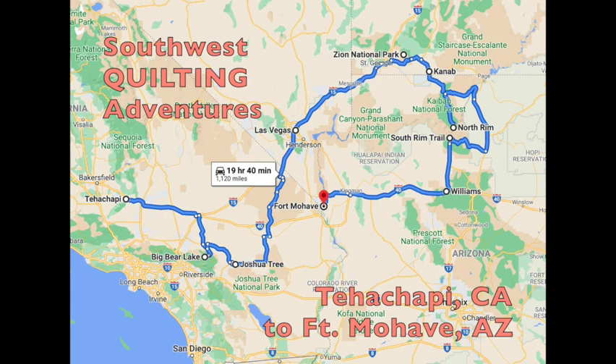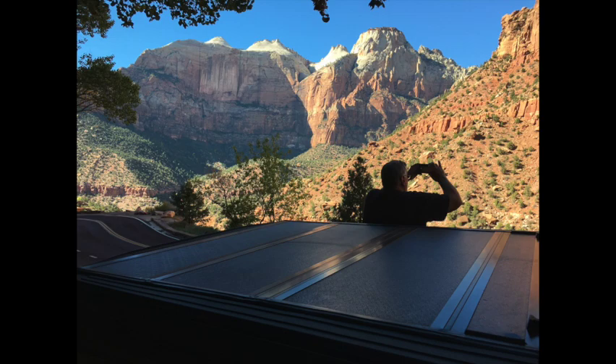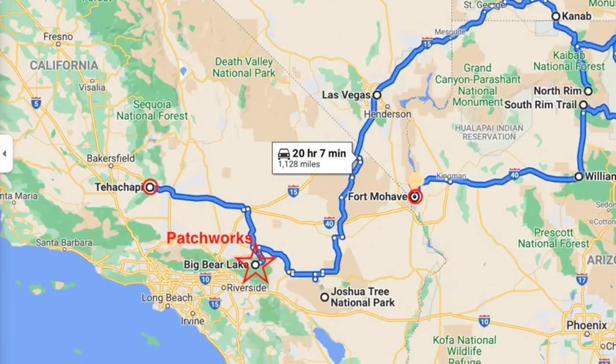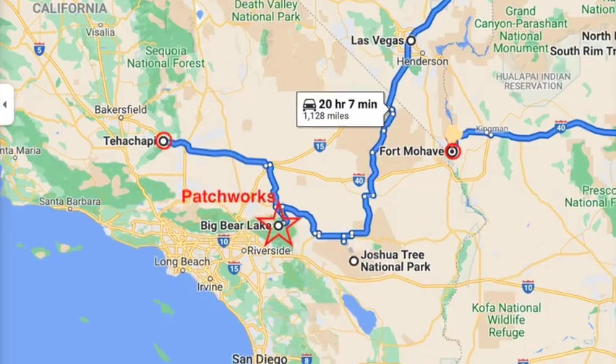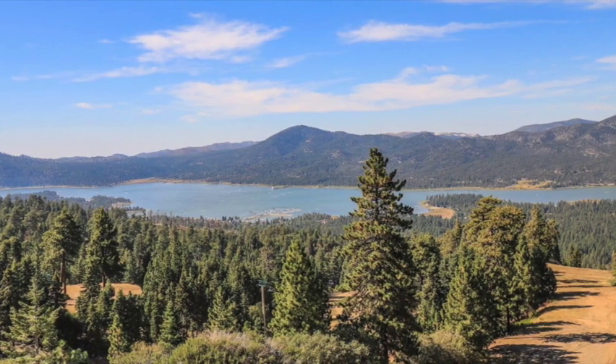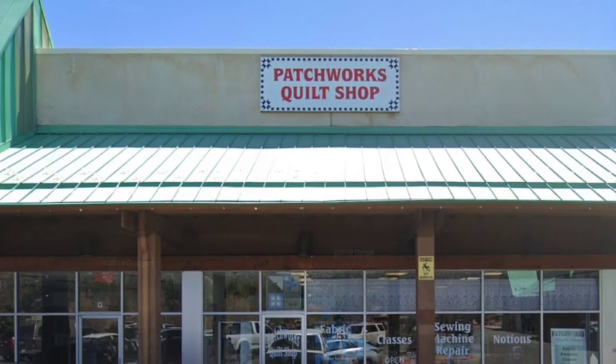Hello and welcome to our series on Southwest Quilting Adventures. We're on a road trip visiting national parks and other attractions. Along the way we'll be exploring quilt shops looking for new ideas and unique items. Today we're at Big Bear Lake in Southern California. While the area is noted for ski resorts and other outdoor activities, we're here to check out Patchworks Quilt Shop.